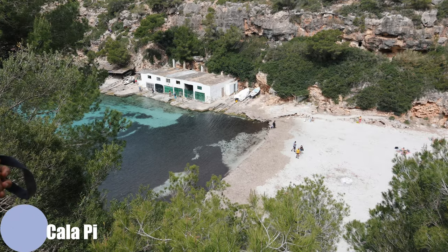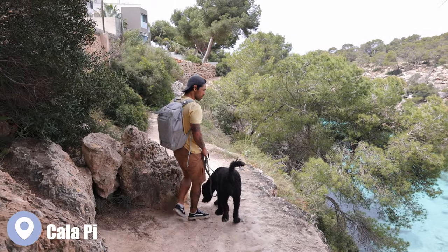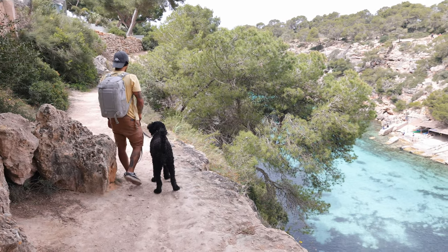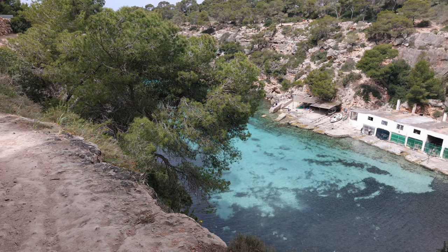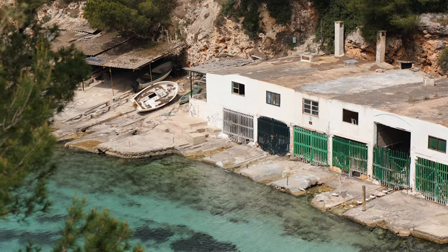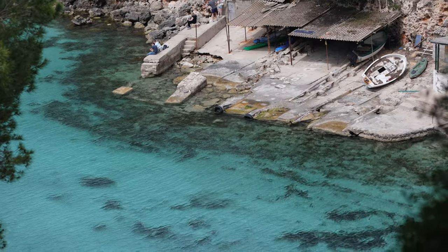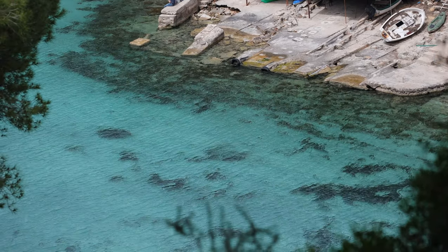First stop today was Cala Pi beach. I've heard a lot about this beach and it was actually really beautiful, but unfortunately they hadn't cleaned it up yet. As you can see in the clips, there's a kind of blackish color in between the crystal clear blue water. Usually other beaches have been cleaned up by now, but Cala Pi was still not cleaned when we were there.